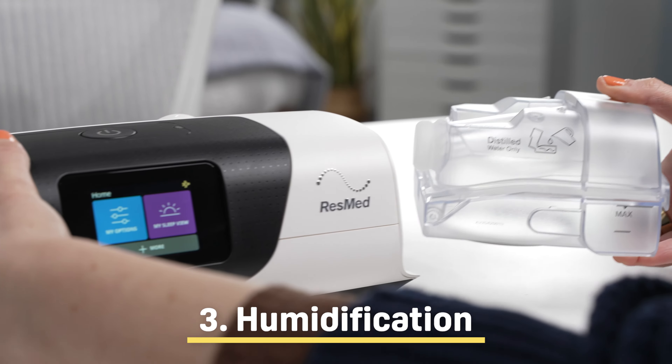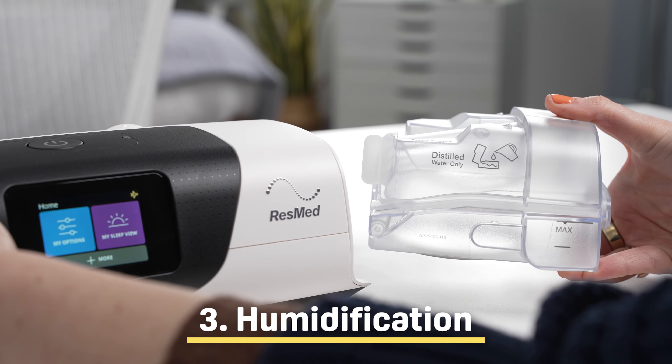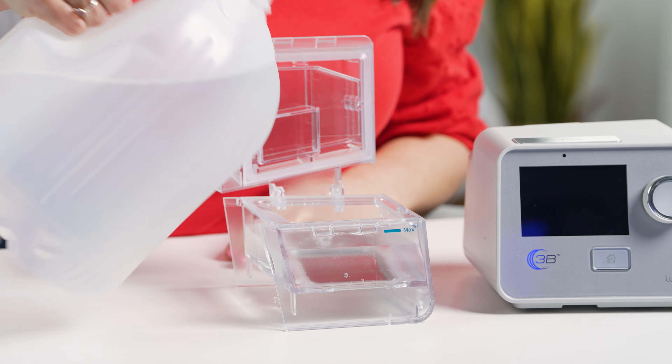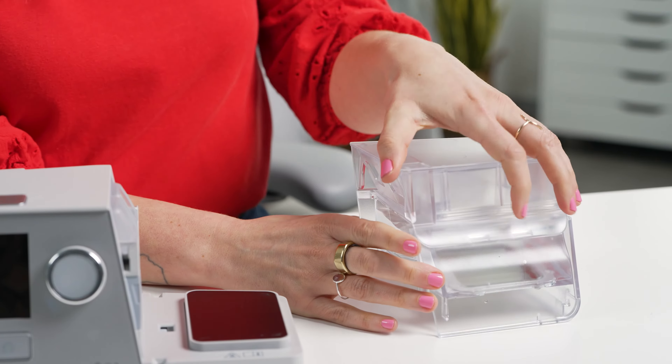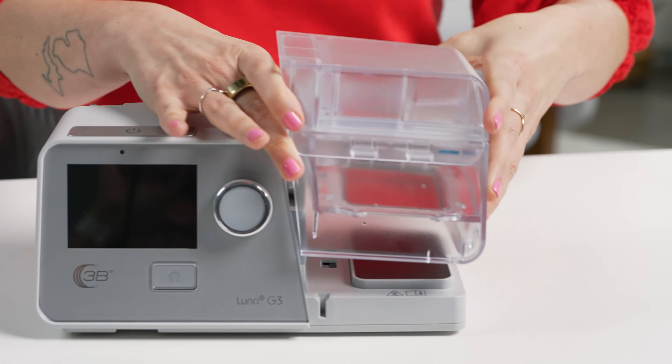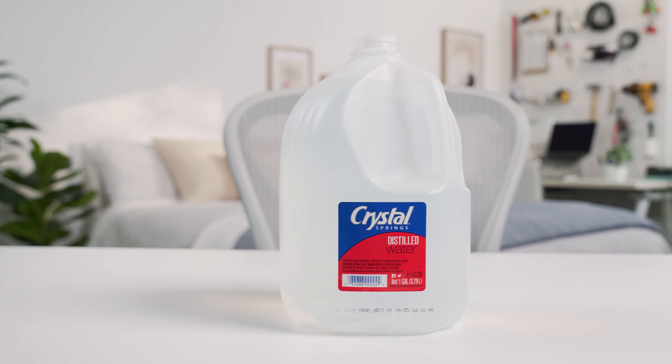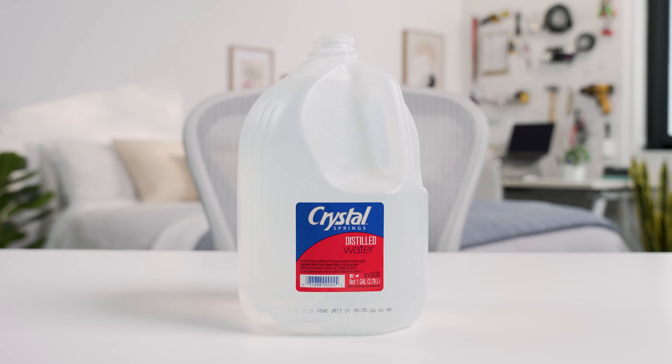A lot of today's CPAP machines feature humidifiers with water chambers. Humidifiers heat and moisturize the air before it enters your breathing passages. This keeps you comfortable during CPAP and helps prevent side effects like dry mouth and nosebleeds. You should always use distilled water for your CPAP machine's humidifier. This can be a pain point for travel, because you'll have to track down distilled water once you arrive. Some airlines allow you to carry on a small amount of distilled water, but it may not be enough to sustain you for the entire trip.